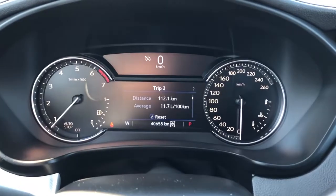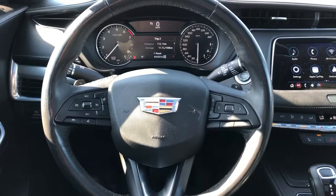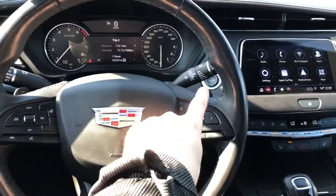Our gauge cluster with screen. Multifunction, leather-wrapped, heated steering wheel. Behind we have paddle shifters and there's our push start.